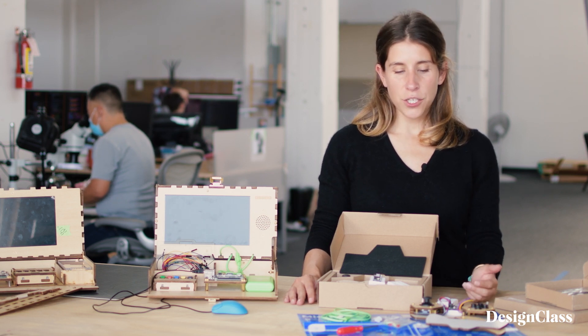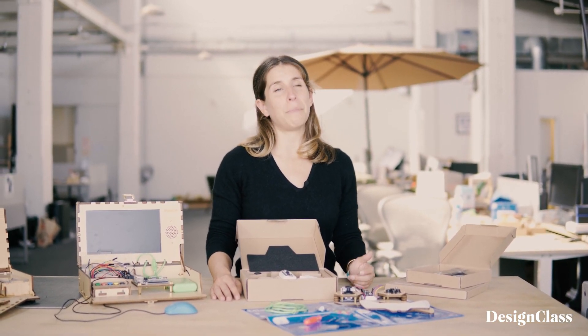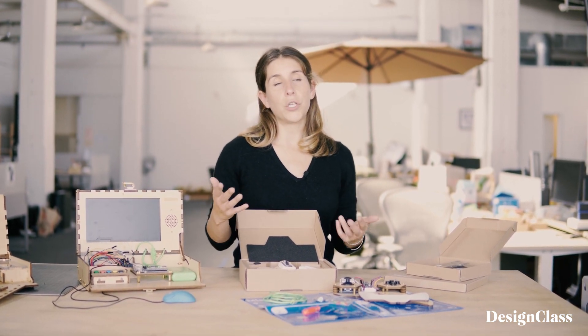As you're creating products that have educational value, they shouldn't just have educational value — they should actually be replacing tools that teachers would use. You really need to understand the curriculum needs, the classroom needs, and society's needs for this next generation of young learners to set them up for success.